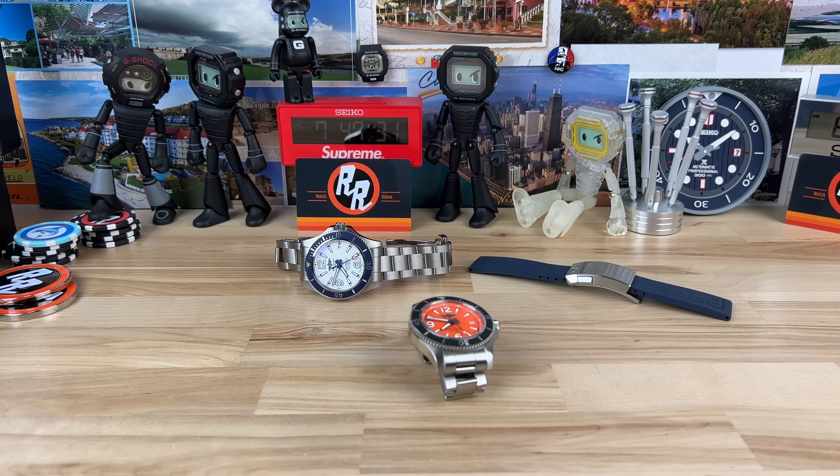Let's talk about the Breitling Superocean 42 millimeter — and this is going to sound messed up because I've had some awesome divers and I own some awesome divers, but snapshot in time, the 42 millimeter Superocean: I'm going to say it's my favorite dive watch right now.